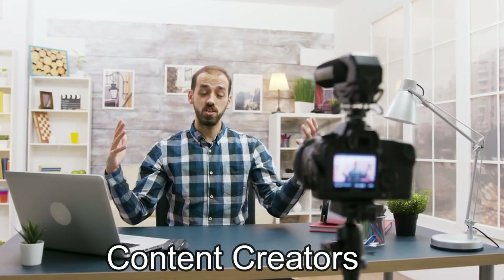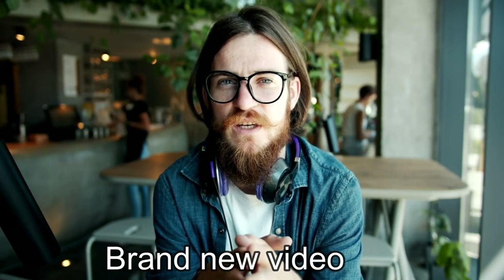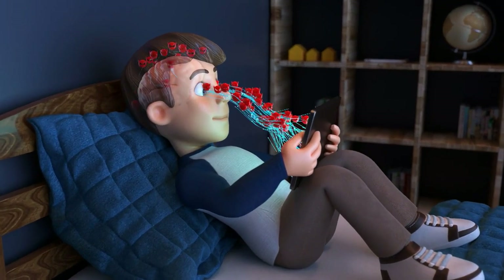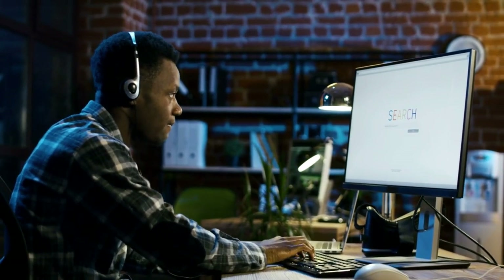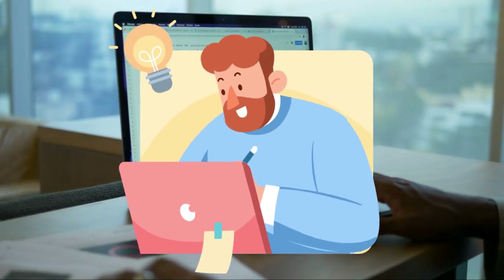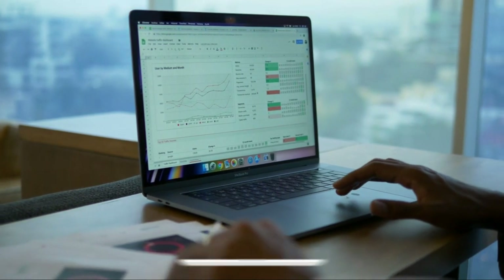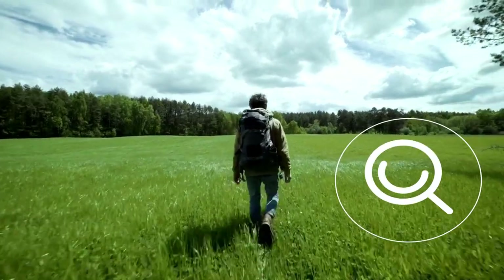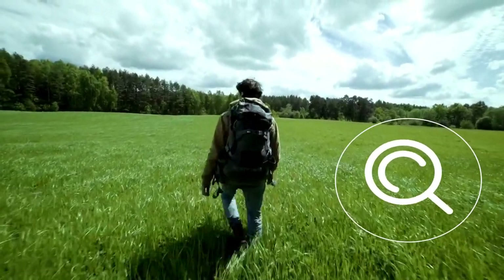Hey, all you awesome content creators and future blogging stars, welcome to a brand new video that's about to open the door to your dream blogging setup. Today, we're diving deep into a topic that's on every blogger's mind — finding the perfect laptop that's both a powerhouse and easy on the pocket. Imagine having a laptop that's like your creative partner in crime, always ready to help you weave words, craft visuals, and conquer the digital realm. These are the top-notch, pocket-friendly laptops making waves in 2023 for bloggers just like you.